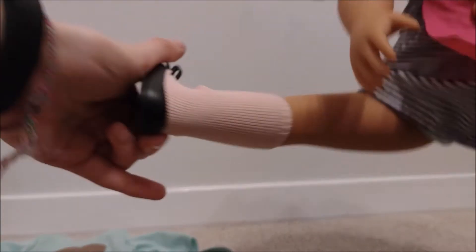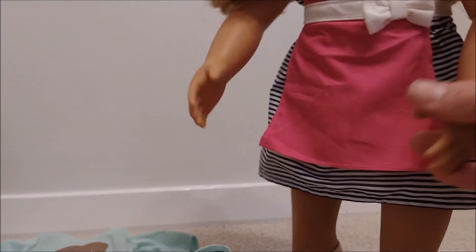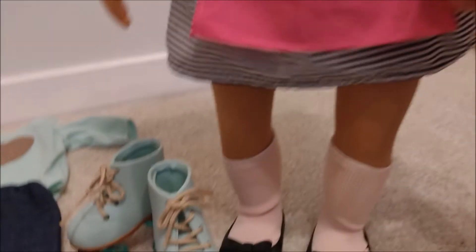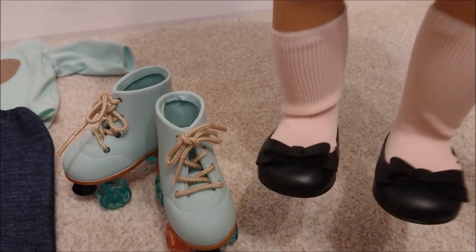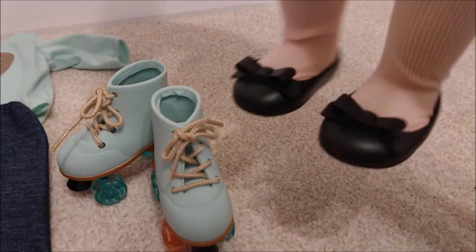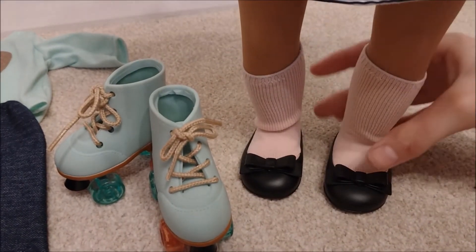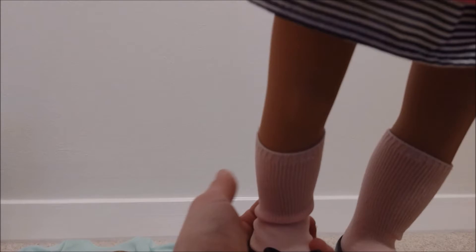We're actually really surprised - her legs are really difficult to move, even compared to April's. And April is also an Our Generation doll. Don't really know why. If that's just because she's new, maybe. So her shoes are also really adorable. They're these black ones with bows on. They look really cool - they're just these slip-ons. They can come off quite easily but stay on as well.